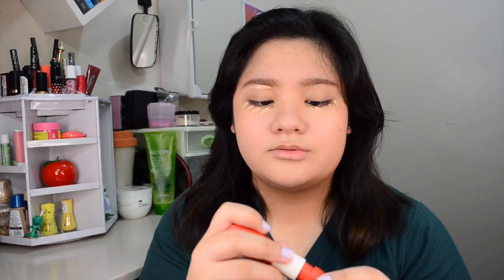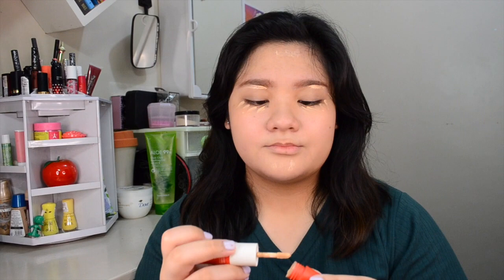I hope the foundation doesn't look too light on me. If you think the foundation looks fine, please give this video a thumbs up and I'll keep the foundation. Now let's do concealer. I'm going to blend my concealer with this oval brush that I bought from Japan Home or Daiso.